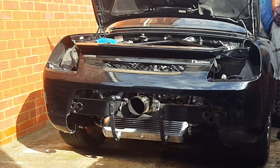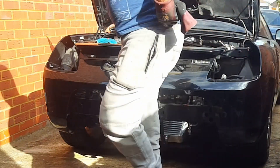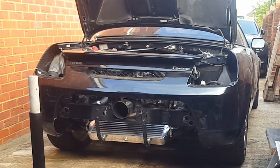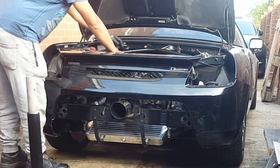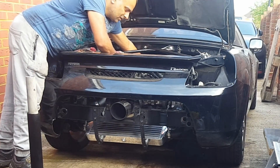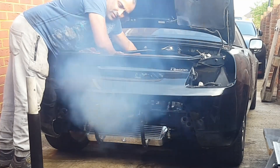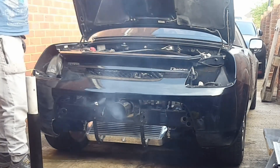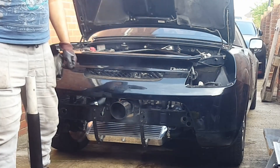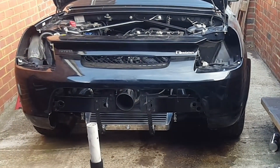So let's fire her up. All right guys, let's see if the Liqui Moly's done anything. All right, she's still puffing. So, next thing then.